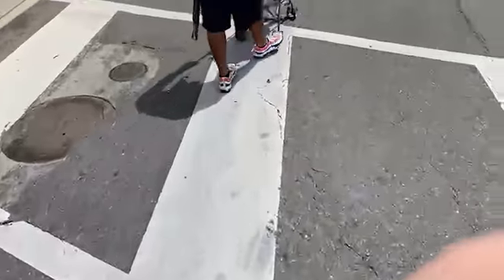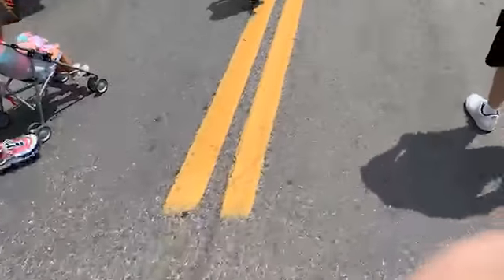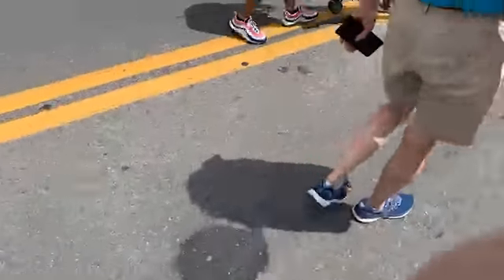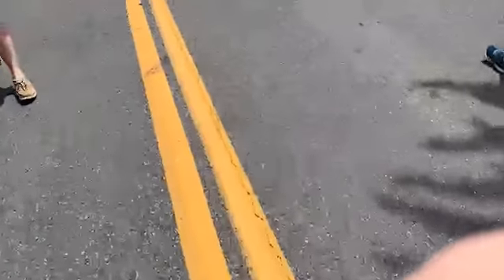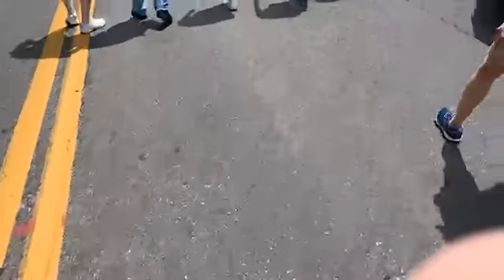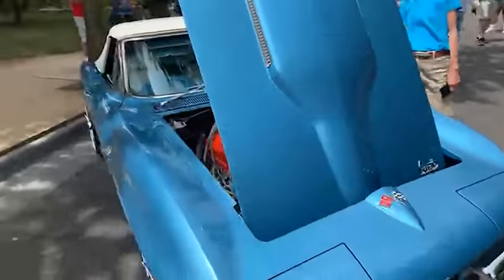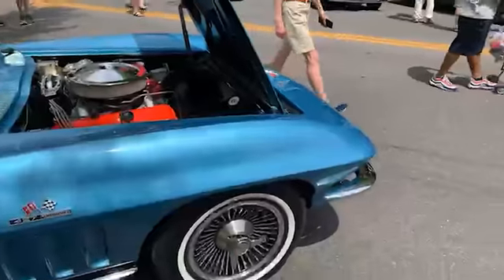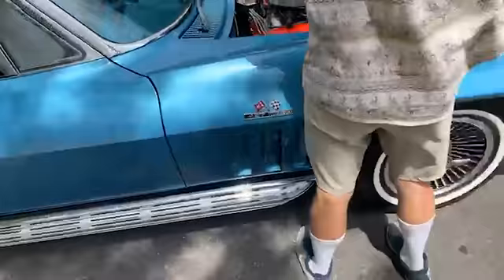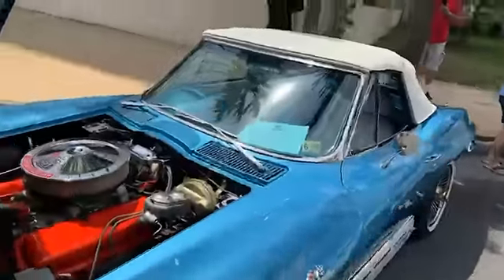Here we go — I found one. Here's a blue convertible. This guy's got lake pipes on his too. Wow — this is the big block 427 Stingray from '66, it's a convertible.